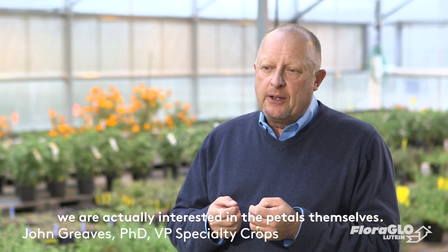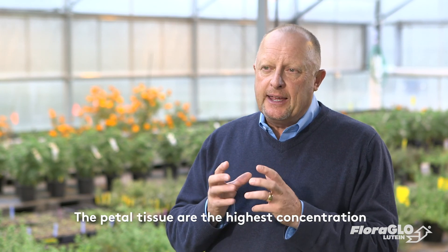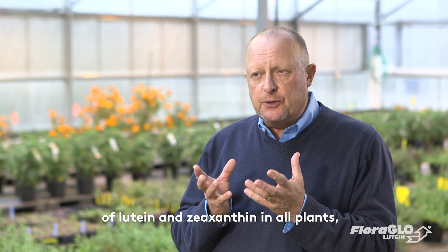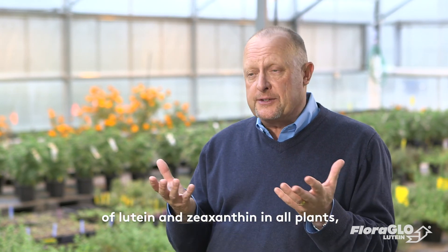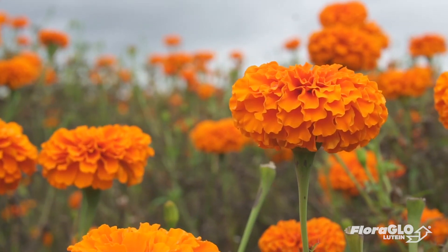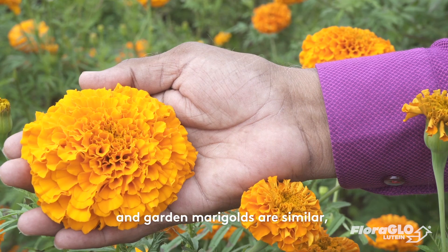When the crop is grown and we harvest the flowers, we're actually interested in the petals themselves. The petal tissue has the highest concentration of lutein and zeaxanthin of any plant — across all plants in the entire plant kingdom.